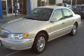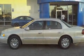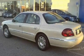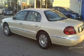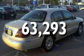Its top features include heated front seats, solar tinted glass, a leather interior, cruise control, an auto-dimming rearview mirror, a premium sound system, a traction control system, and an anti-lock braking system. This automobile has fewer than 64,000 miles on the odometer.